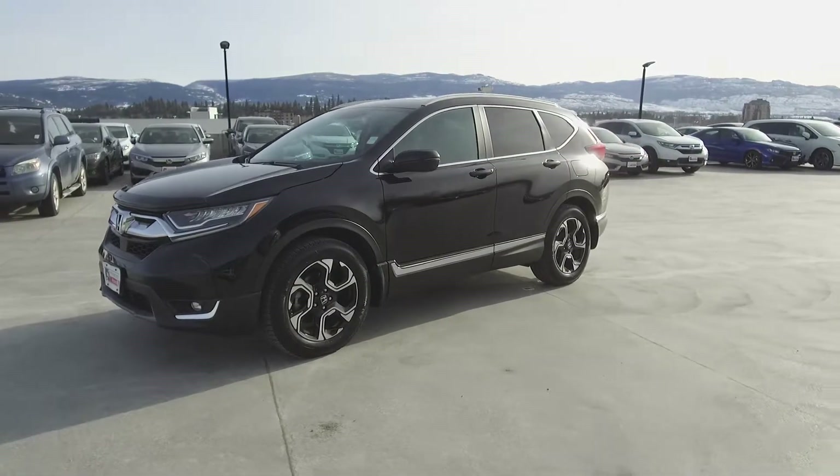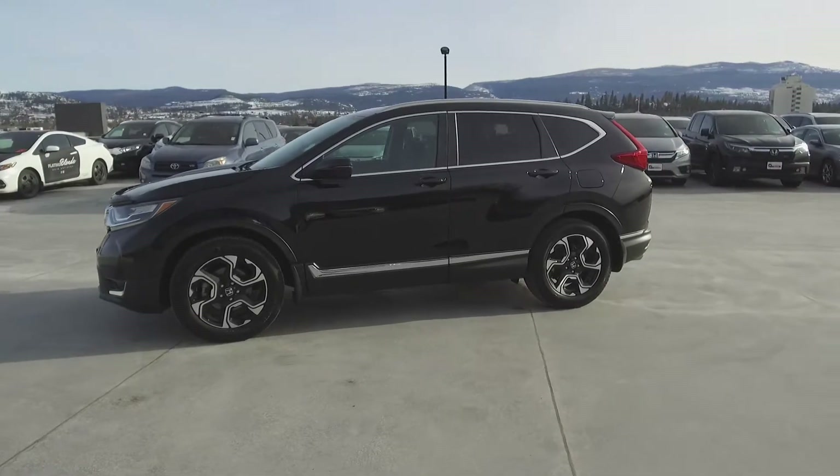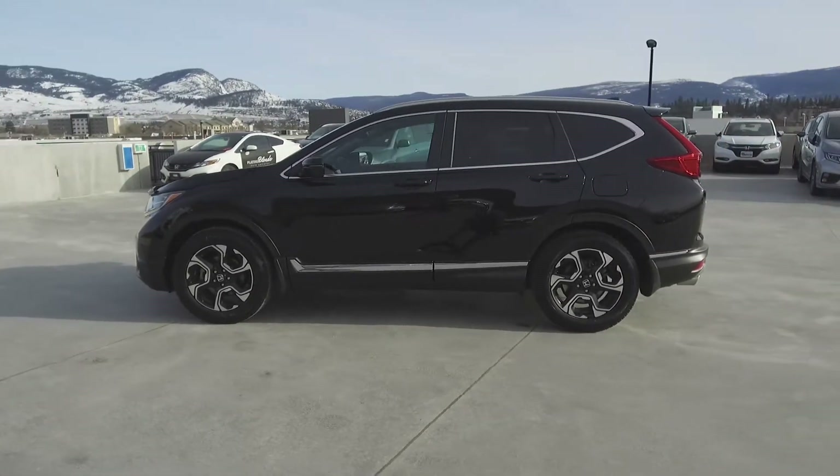This CR-V was a Honda Canada executive demo, has had no accidents or damage, is a BC vehicle and comes with low kilometers and a bug deflector.